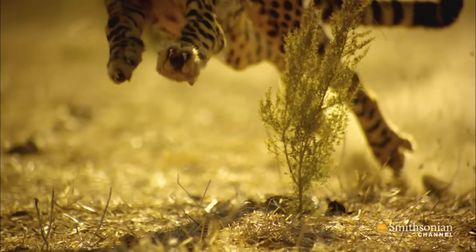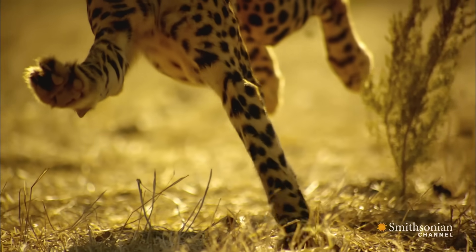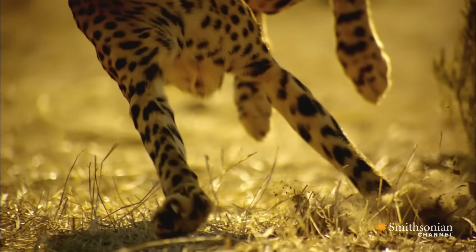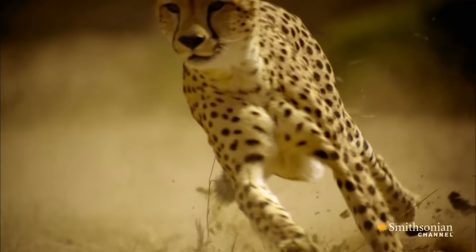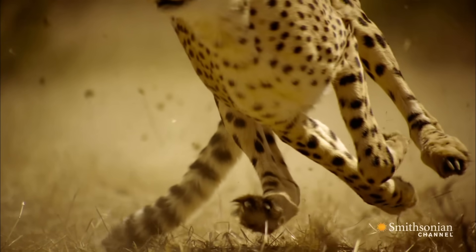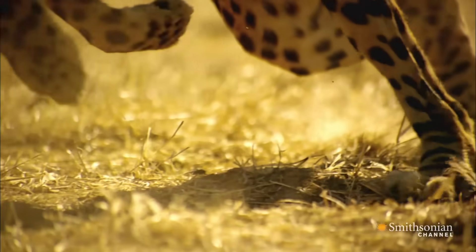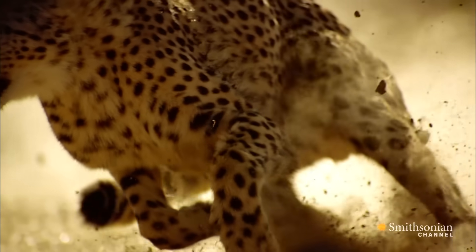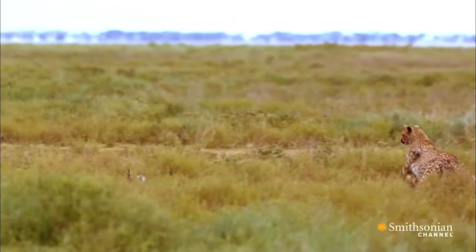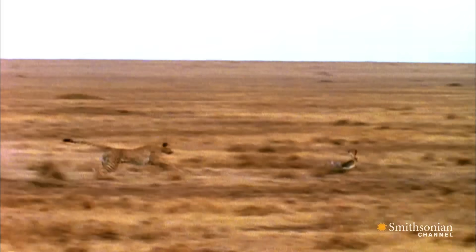Even its feet are modified for speed. Unlike other cats, the cheetah's footpads are hard and flat, like tire treads. And their short, blunt claws do not retract completely, like lions and leopards. They're designed for grip, like the cleats of a track shoe. These modifications provide the cheetah with increased traction and fast, sharp turns.